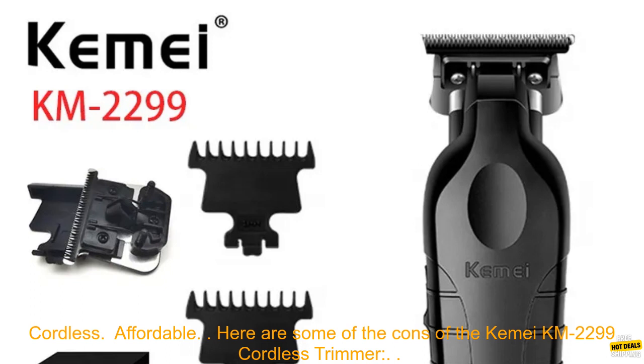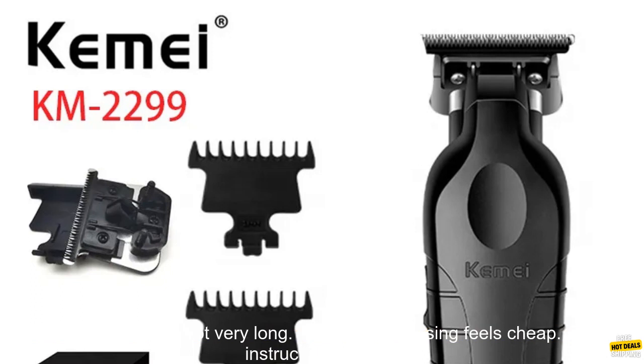Some of the pros of the Kemi KM2299 Cordless Trimmer include: it is lightweight and easy to use, has a powerful motor, is versatile with a variety of attachments, is cordless, and is affordable.